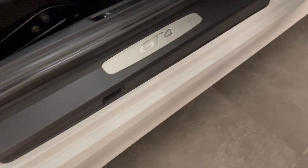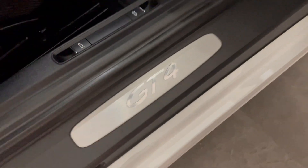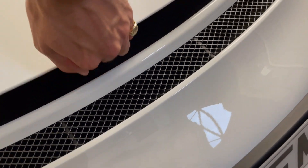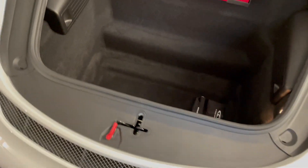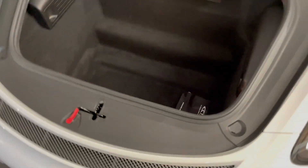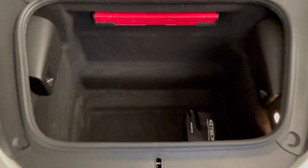Door sills are all in good condition. The Cayman may be considered a smaller car in Porsche's arsenal, but when you reveal the front you actually have quite a generous space as far as modern sports cars are concerned — very reasonable room where you can pack quite some luggage with you.